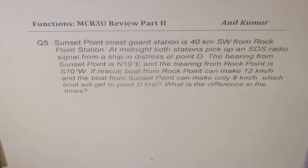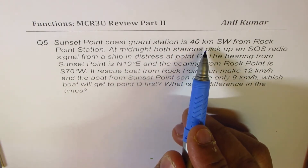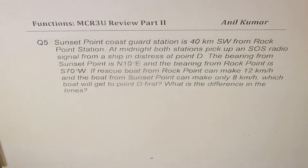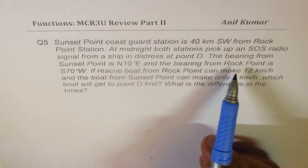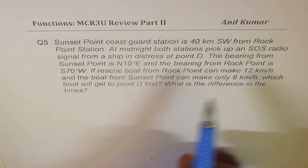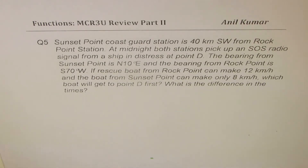I'm Anil Kumar. Here is an application question on sine and cosine law — question number five. Sunset Point Coast Guard Station is 40 kilometers southwest from Rock Point Station. At midnight, both stations pick up an SOS radio signal from a ship in distress at point D. The bearing from Sunset Point is 10 degrees east of north and the bearing from Rock Point is 70 degrees west of south. If the rescue boat from Rock Point can make 12 kilometers per hour and the boat from Sunset Point can make only 8 kilometers per hour, which boat will get to point D first? What is the difference in times?